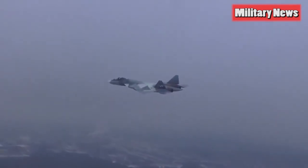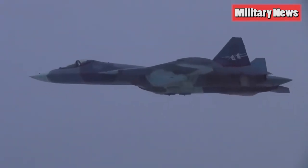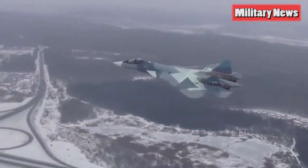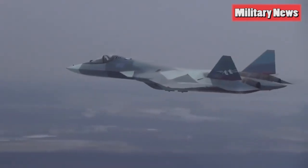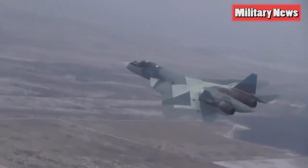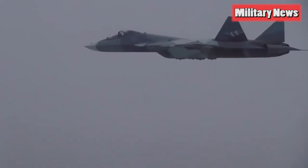The new engine replaces the former NPO Saturn ISDELE A117, also referred to as the AL41F1. These original ISDELE A117s were reported to be underpowered for the Su-57's 55,116 pound reported takeoff weight. The ISDELE A117 was never meant as a permanent power plant for the Su-57, and its use drew criticism — some of it unwarranted — from Western analysts.